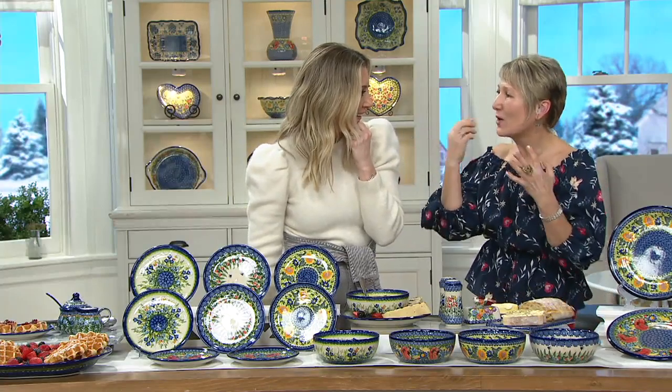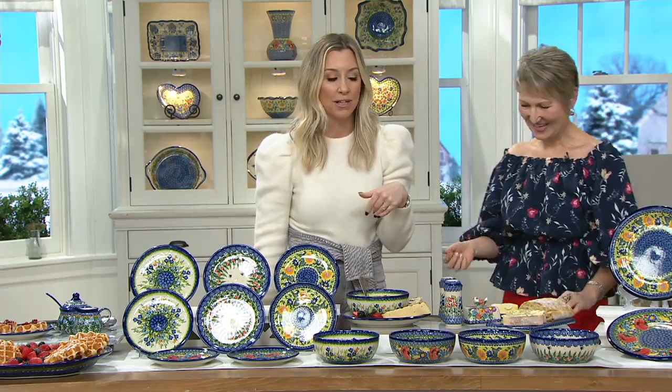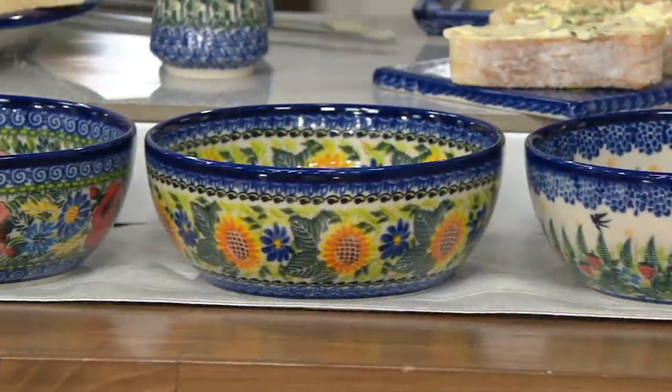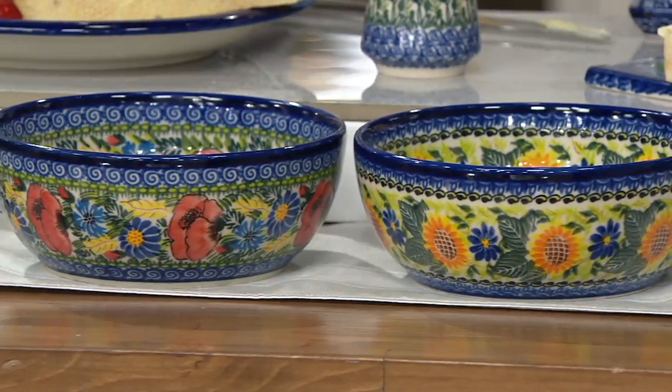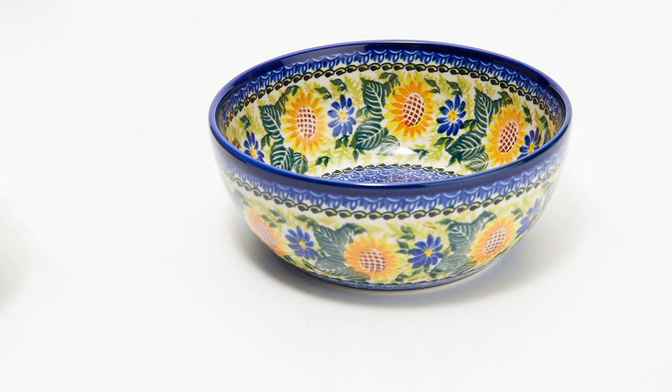Your kids are going to love it, because they'll wait for that moment when they drink up the milk leftover from the cereal and then get to see the bottom of the bowl. We have the strawberry, the sunflower, the poppy, and the golden honey — just like we had with our brand new dessert plates and dinner plate.